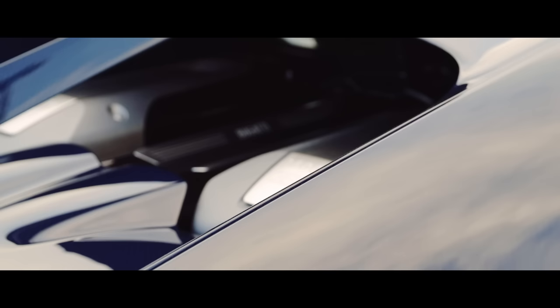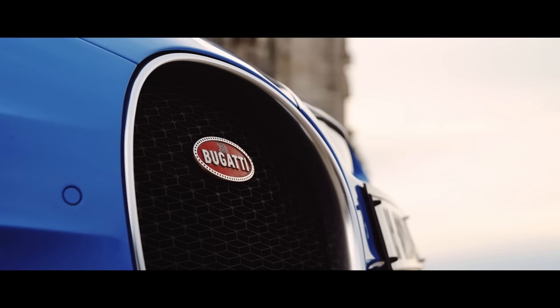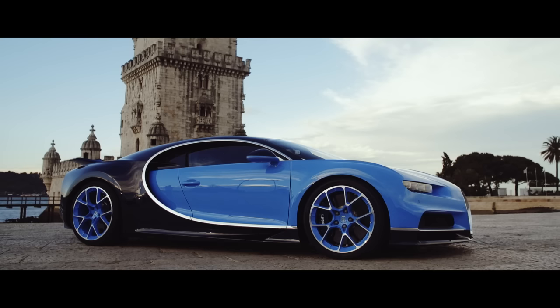Even Bugatti doesn't know how fast it'll go. But it's not just the engine that's been optimized. The Chiron is far prettier than its predecessors, far more sculpted and subtle, full of amazing details and even a few secrets.